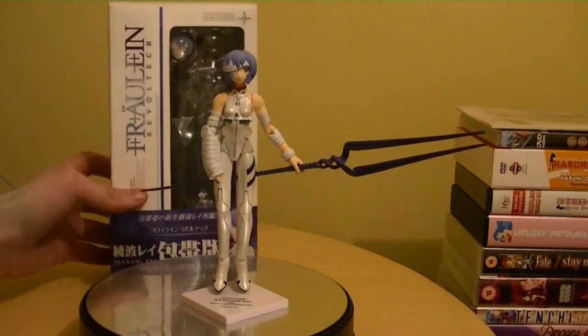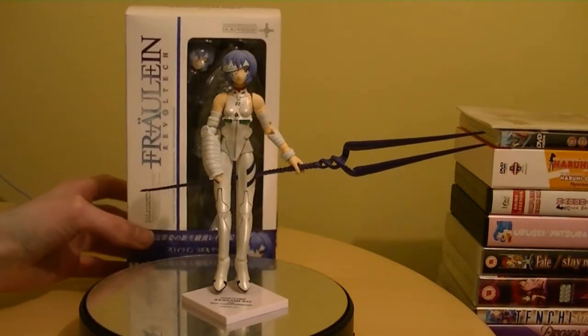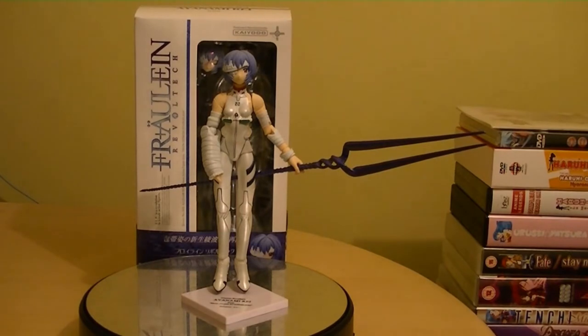So overall, I'm gonna jump into my final thoughts here. I'll put the box in the back like I normally do. Overall, if you look past some of the problems - where you can't get her feet firmly on the stand, which is kind of up in mid-air - and if you can look past all that, and the switching out the hand which is quite tight to actually switch out, getting the weapon in her hand is no problem at all.